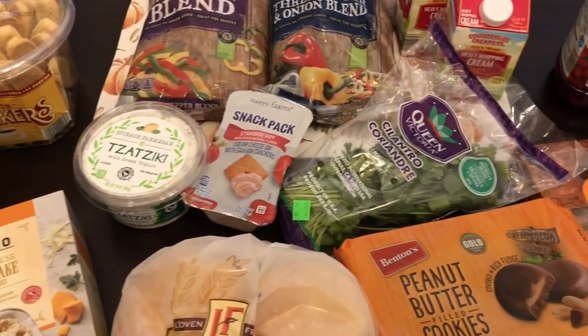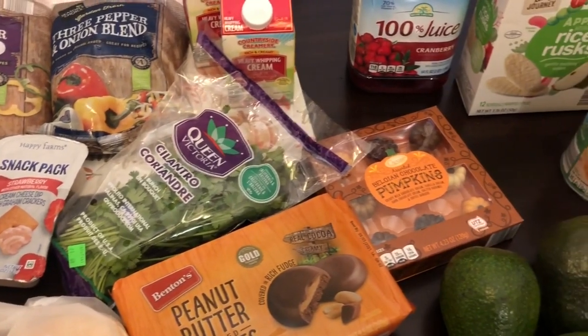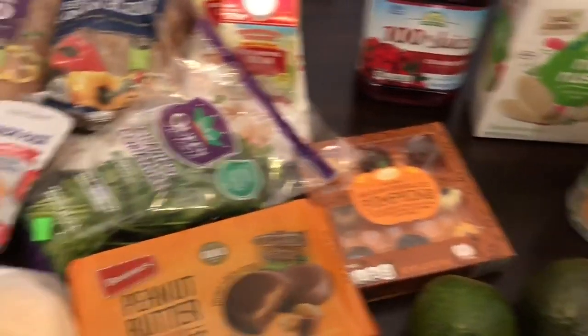Hey guys, welcome back to our channel. My name is Andrea with Foodimentary — Adventures in Food — and I am here today with a quick fill-in haul from Aldi. I wanted to share what I picked up.